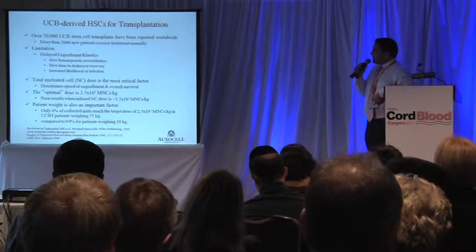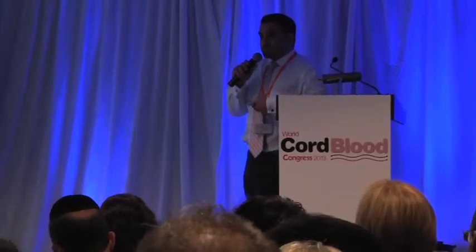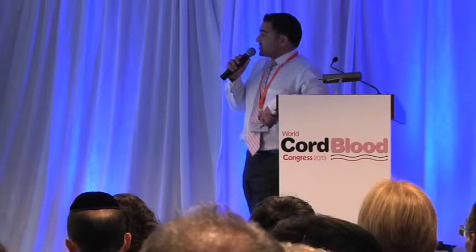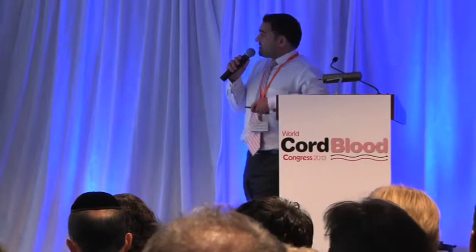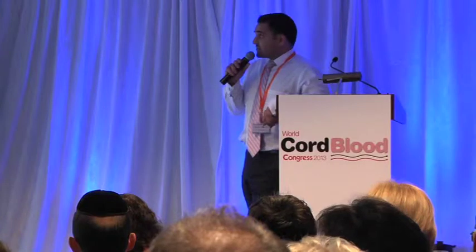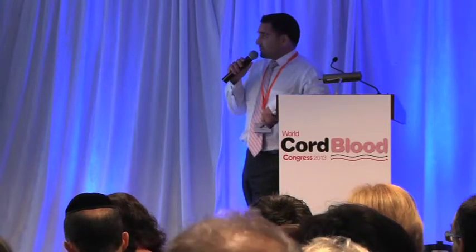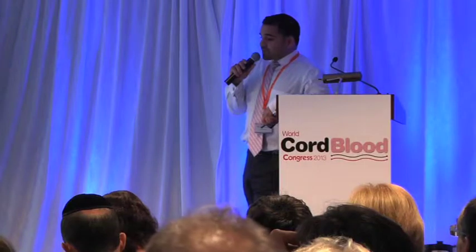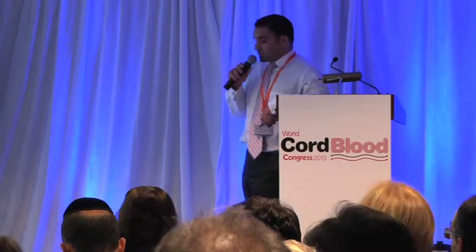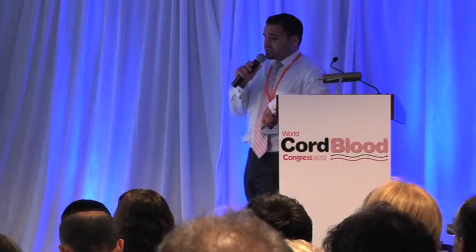There have been multiple umbilical cord blood stem cell transplants worldwide. The biggest limitation is the delayed engraftment kinetics, relative to the gold standard in hematopoietic reconstitution, which is bone marrow sources. This delayed engraftment kinetics results in slow hematopoietic reconstitution, which increases hospitalization costs and, most importantly, increases the likelihood of infection for the patient who most likely has a suppressed immune system. The most critical factor for this limitation is the total nucleated cell dose.